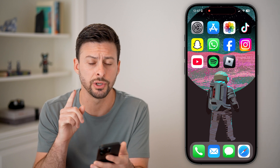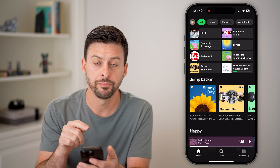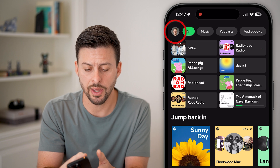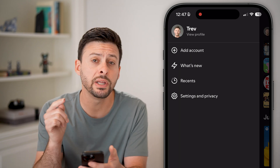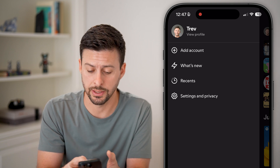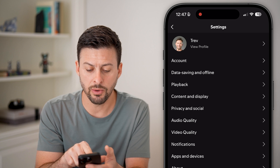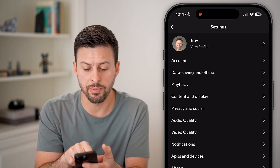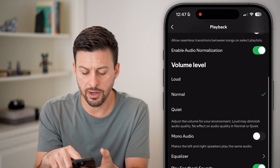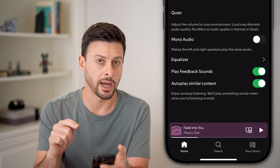Now, there are two different things you can do. The first one is let's head into the Spotify app. Once you're in the Spotify app, you can see at the top left is your profile button. Just tap on that profile button. Now we need to get into the settings, so tap on the gear icon for settings and privacy. You can see the midway down option is playback — let's tap on playback.